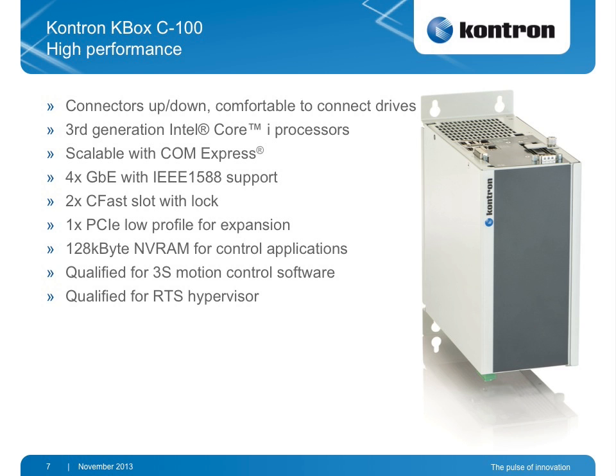The next version is Kbox C100. It's a high performance wall mount PC with a controlled fan, dedicated for motion control. It offers 4 gigabit Ethernet lanes with IEEE 1588 support — important to synchronize different axes and drive applications with a time synchronization protocol. Two CFast slots with locking are available to interchange non-rotating media hard disks. If you use a soft PLC you need non-volatile RAM to store all parameters, and this box is qualified for 3S motion control software and also for real-time systems with hypervisor.